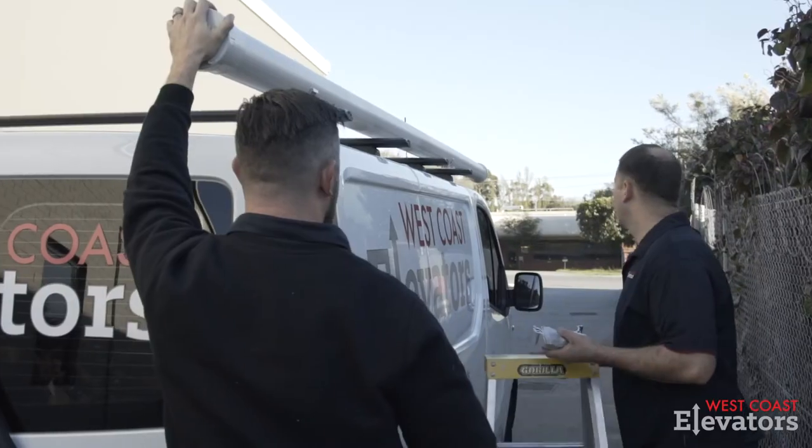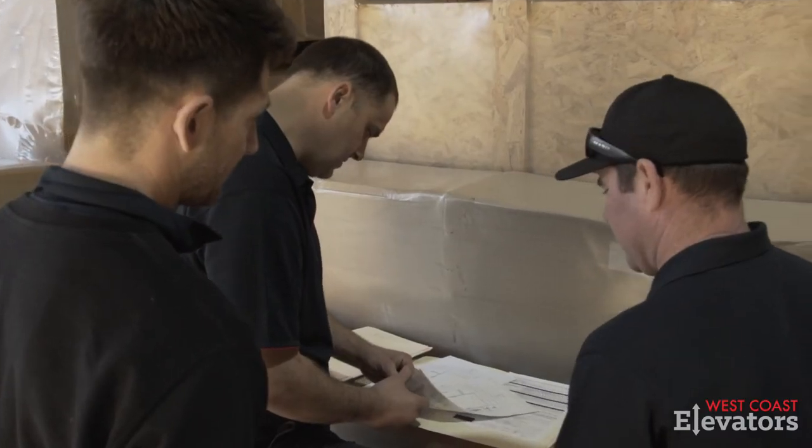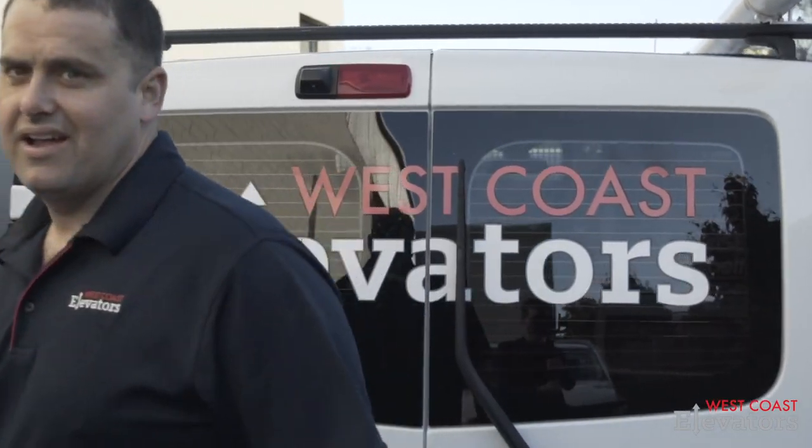Once I'd made the choice and all the color choices, West Coast took over. They did the liaison with the builder, and the coordination was seamless — West Coast just rocked up at the right time and did the right thing with the builder.